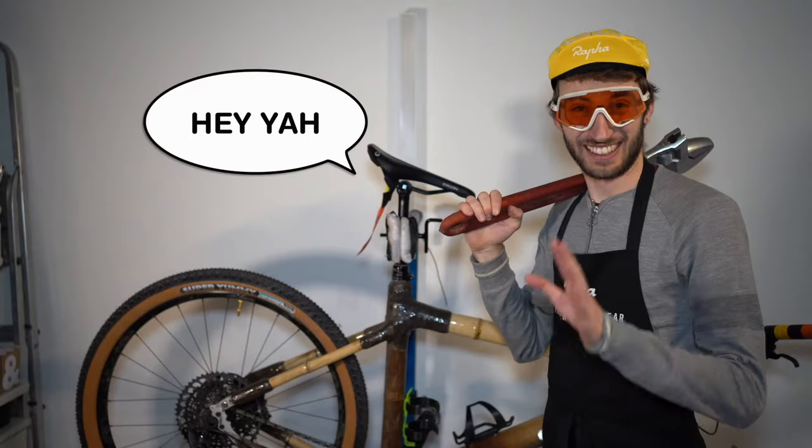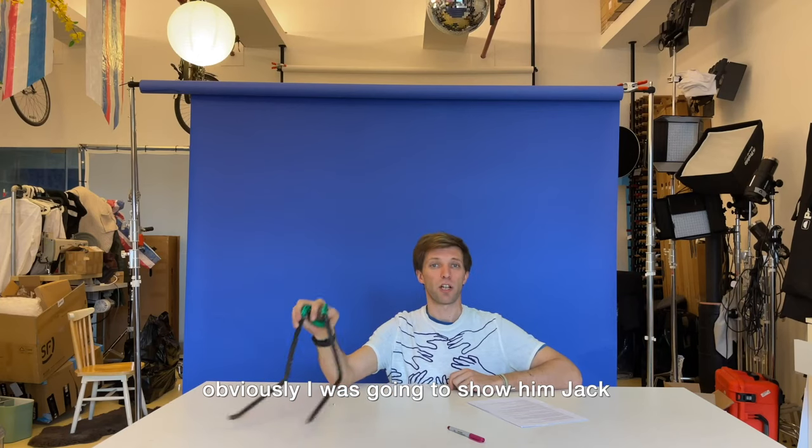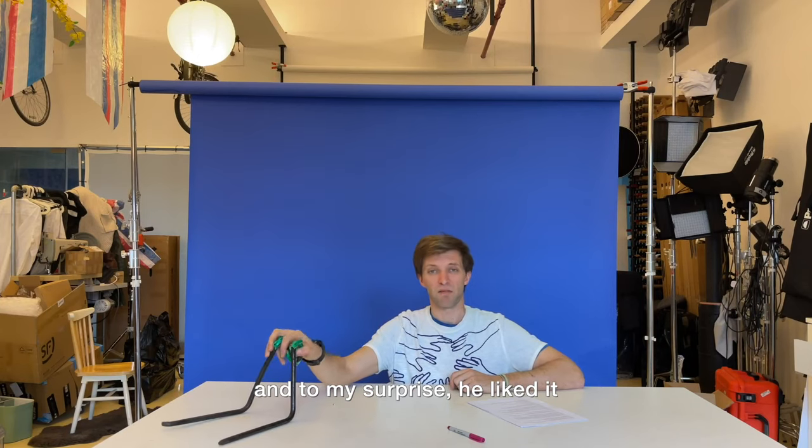It was about this time that I met Miles. Obviously I was going to show him Jack, and to my surprise, he liked it.